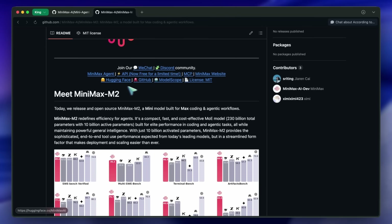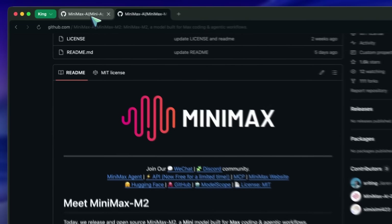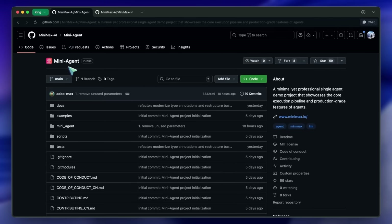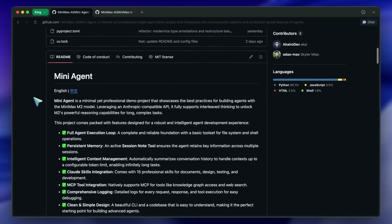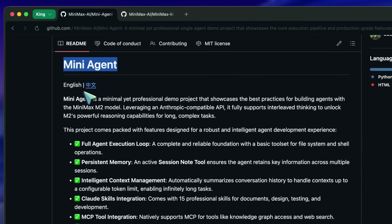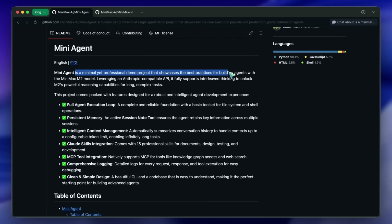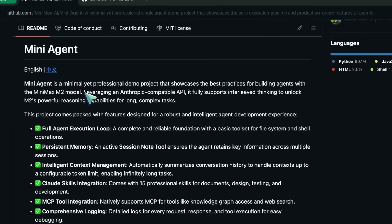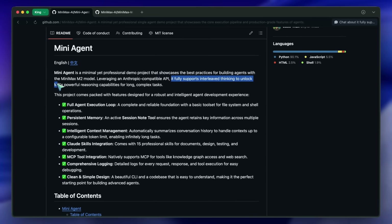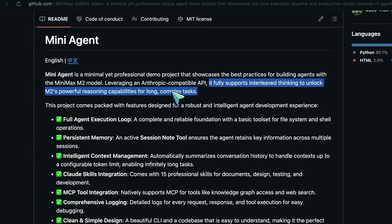Now we have their own open-source agent tool that allows you to have an agent almost like Manus — something like a deep researching tool, and more. This is called Mini-Agent. They say it is a minimal yet professional demo project that showcases best practices for building agents with the Minimax M2 model, leveraging an Anthropic-compatible API, and fully supporting interleaved thinking to unlock M2's powerful reasoning capabilities for long and complex tasks.